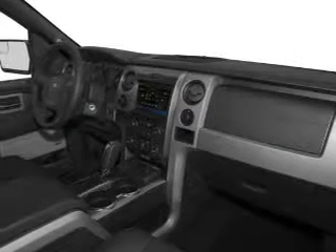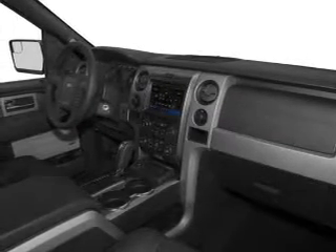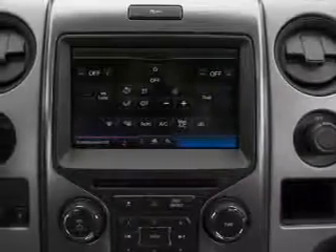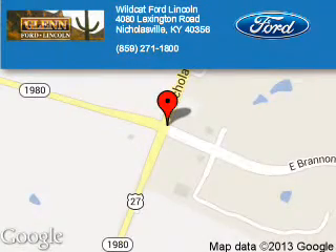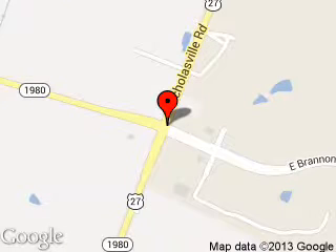Let us put you in the driver's seat today. Call or click to contact us. Wildcat Ford Lincoln is dedicated to doing everything possible to ensure that the experience you have selecting your next vehicle is a pleasant one. We are located at 4080 Lexington Road, Nicholasville, Kentucky, 40356.